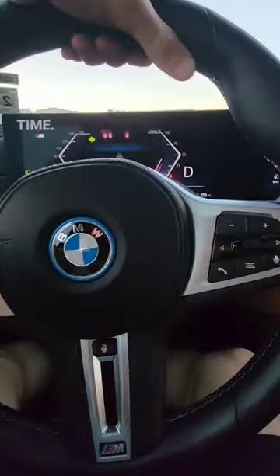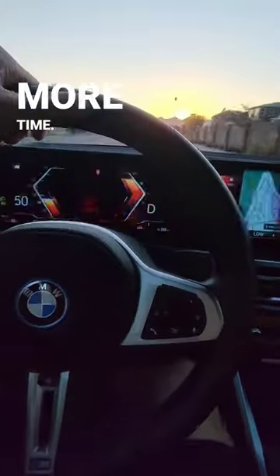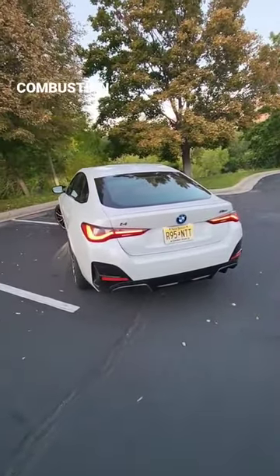Let's do that one more time. That is a really cool feature that makes the BMW i4 feel more like an internal combustion engine.